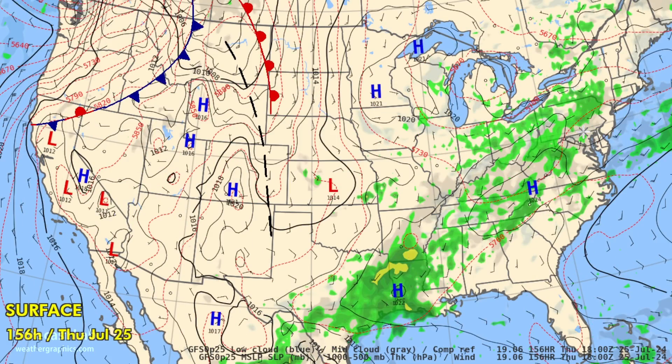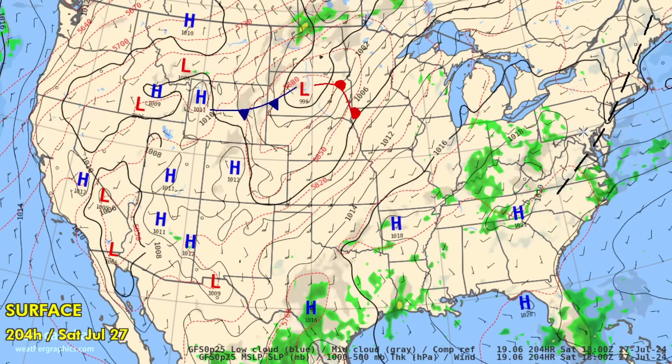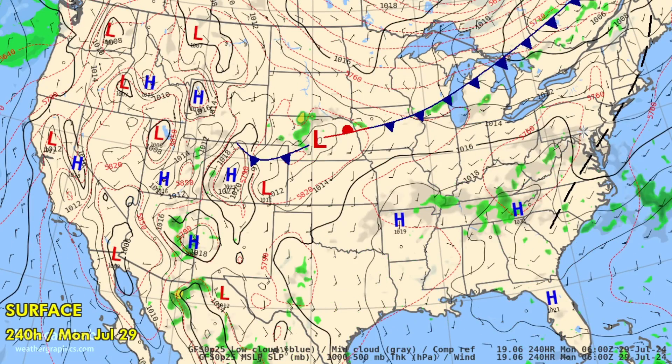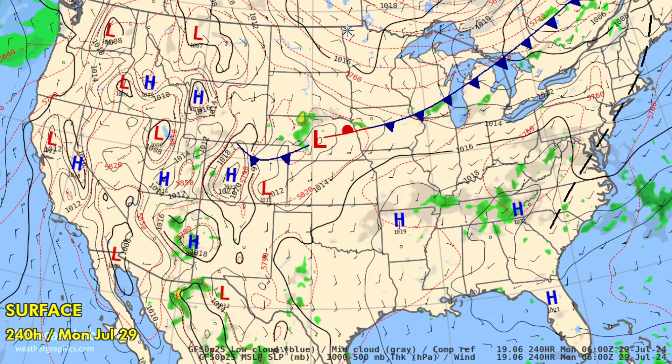Taking it through the remainder of the week, it looks pretty rainy across much of the south and into Texas. At the very end of the period, another front is coming down through the Great Lakes area — this one may stall out in the central plains. Elsewhere around the country, a stagnant continuation of the monsoon pattern in the southwestern US.